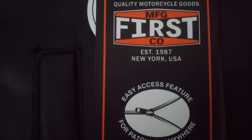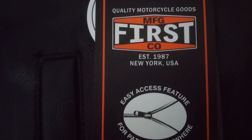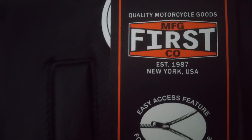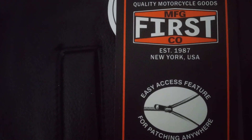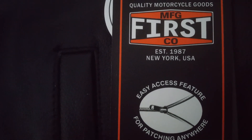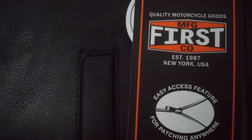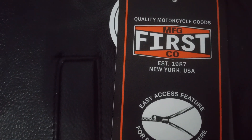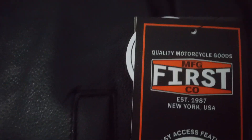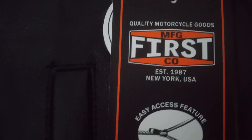Good afternoon everyone, I'm Infomunt and today I just received this in a package. This is something that I wanted for quite a while, so now that I have it I am going to show it. It is made by a company called First Manufacturing — First Man You Manufacturing, First Company MFG, or First Manufacturing Company — I'm not sure which.